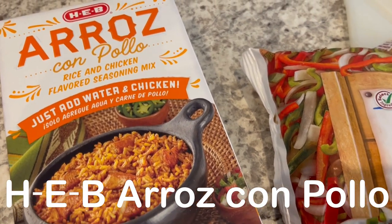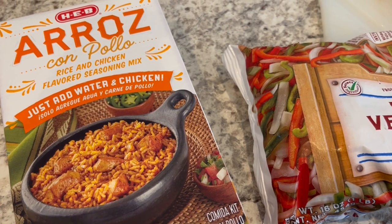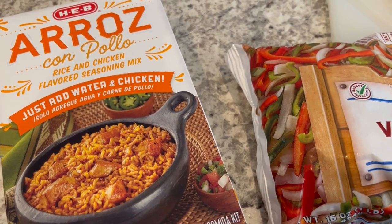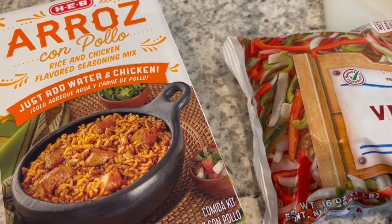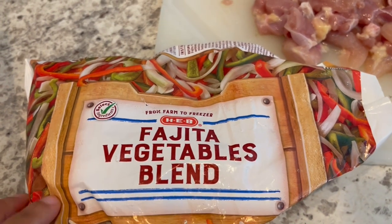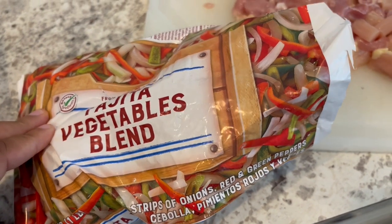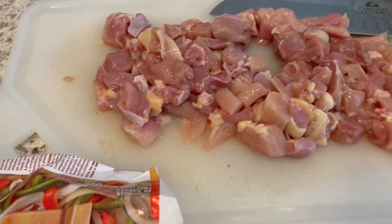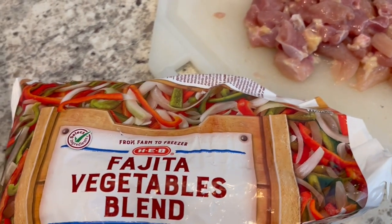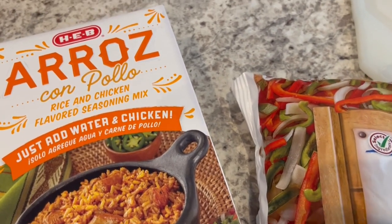So for dinner tonight, we are having rosa con pollo. I actually made this on our channel several months ago when I did a video on grocery store dinner kits. I had another one in my cabinet. To it, I am adding half a bag of fajita vegetables, which are just peppers and onions. And then here is my pound of chicken thighs that I have diced up. I'm going to cook my veggies and my meat together, and then prepare the rest of the dinner per package directions.